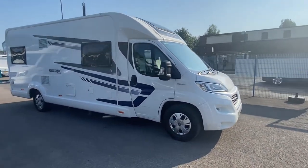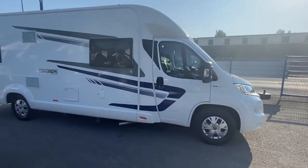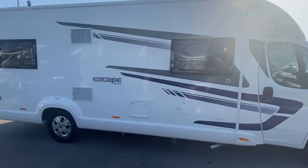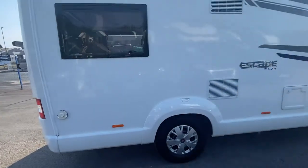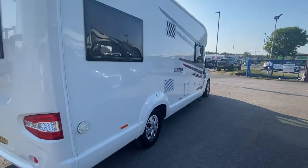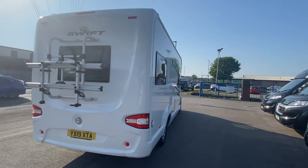This motorhome is a 6-berth with 5 travelling seats. It's an end lounge layout — if you've been watching these videos, you'll know that a 674 means an end lounge layout in the Swift. It sits on a 2.3 litre Fiat Ducato engine and chassis.